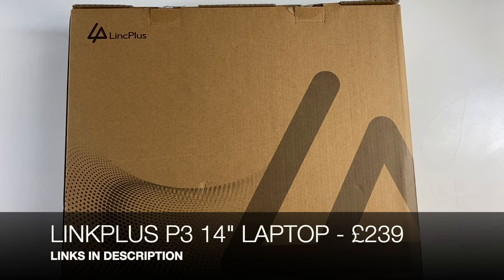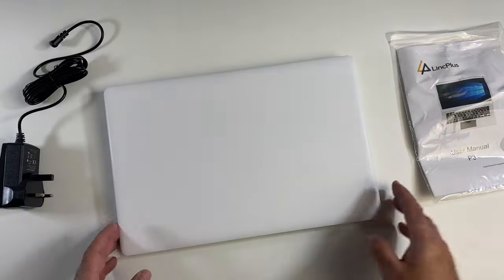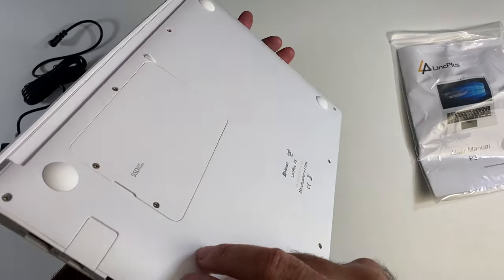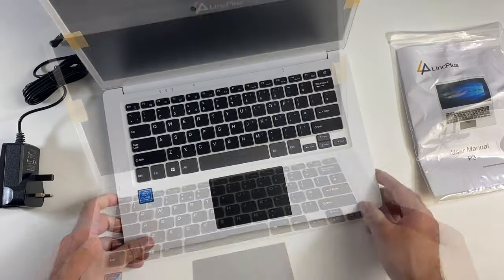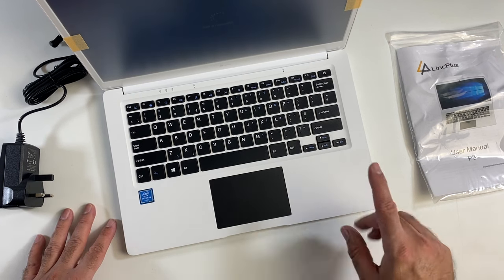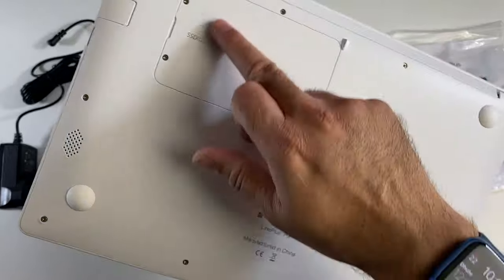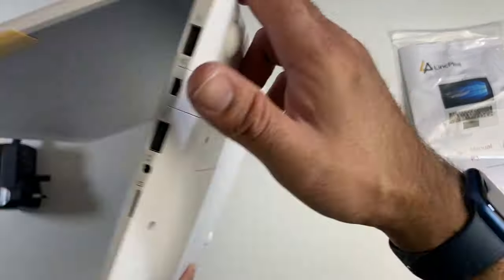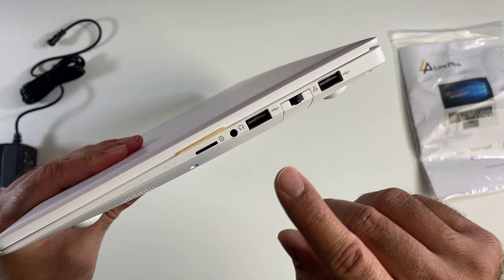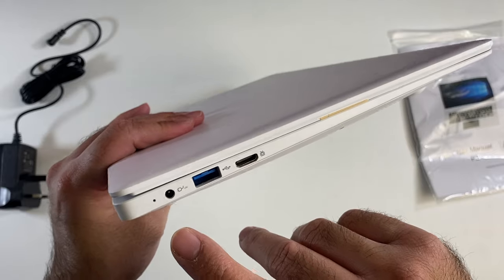Next up we have the Link Plus P3 laptop. It has a matte white finish which looks really nice — 14 inch full HD display, made completely from plastic so it's very light at 1.4 kg. This laptop is powered by the Intel Celeron N3350 with 4 gigs of RAM and 128 gig SSD. The storage is expandable — two screws open it up and you can swap it for a 512. Ports include a micro SD slot, headphone jack, full-size USB, and an ethernet port.